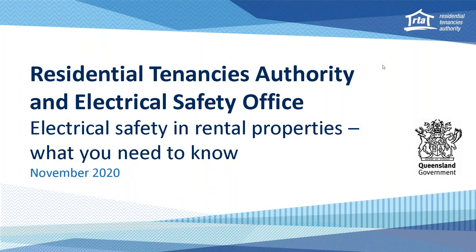Hello and welcome to today's Residential Tenancies Authority webinar recording in collaboration with the Office of Industrial Relations, the Electrical Safety Office — and what you need to know about electrical safety in rental properties. My name is Lynne Smith and I'm from the Communication and Education team at the RTA. Today's recording will run for approximately 20 minutes and at any time you can pause and watch the video at your own pace.